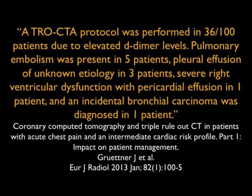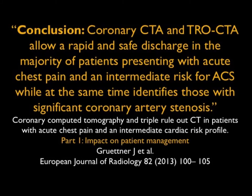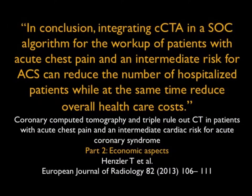In that same article, the triple rule out protocol showed 36 of 100 patients had elevated D-dimers, while only five had a pulmonary embolism. Other findings were noted as well. Looking at the impact on patient management, coronary CTA and triple rule out allow a rapid and safe discharge in the majority of patients presenting with acute chest pain at intermediate risk for acute coronary syndrome. Part two of his article looked at the economics: integrating coronary CTA for workup of a patient with acute chest pain at intermediate risk can reduce the number of hospitalized patients while also reducing overall healthcare costs.